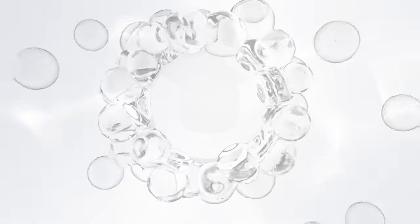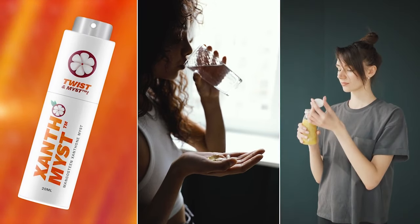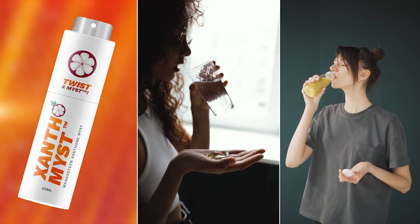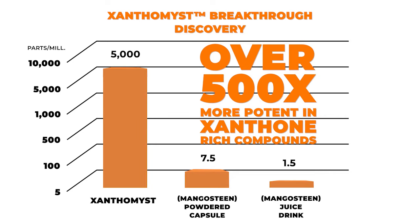In an independent third-party potency test against leading competitors, Xanthomist was compared against a mangosteen xanthone-rich powdered capsule and a mangosteen juice drink. On a per-serving basis, the amount being delivered by Xanthomist was shown to be 500 times more potent in xanthone-rich compounds.